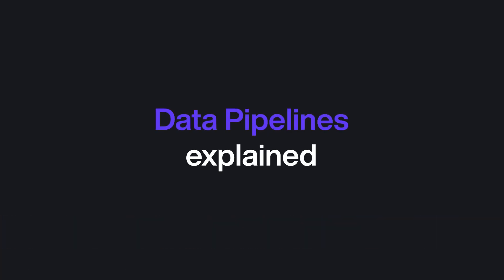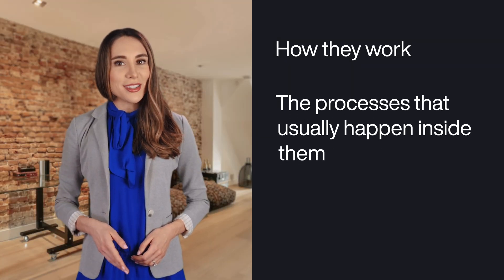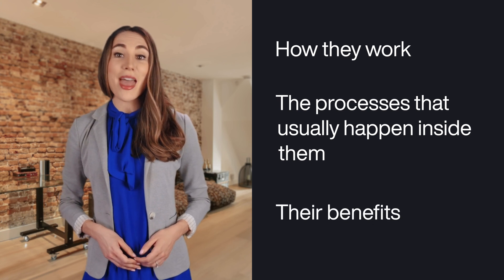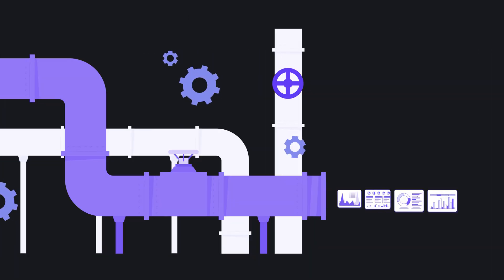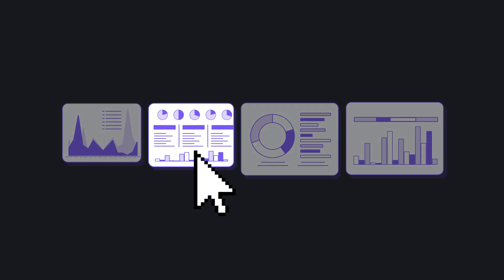Today we will talk about data pipelines, how they work, the processes that usually happen inside them, and their benefits. A data pipeline works precisely like a water pipeline — it takes raw and messy data to a more organized and clean final location, making it more accessible for different purposes.